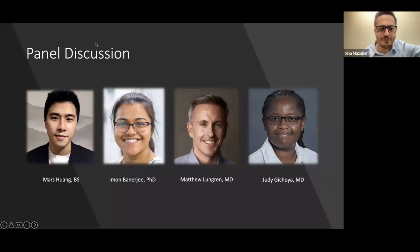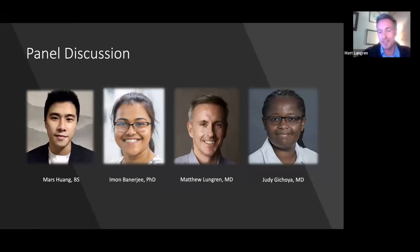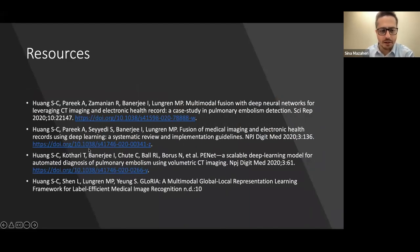Final remarks: panelists compliment Sina on his excellent paper summary. The recording will be available through the RFS website. References to the main paper and surrounding papers are provided for those interested. Viewers are encouraged to follow on Twitter for future sessions. Thank you to everyone for tuning in.